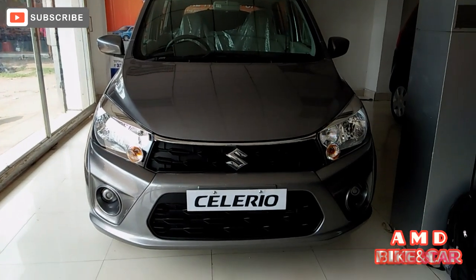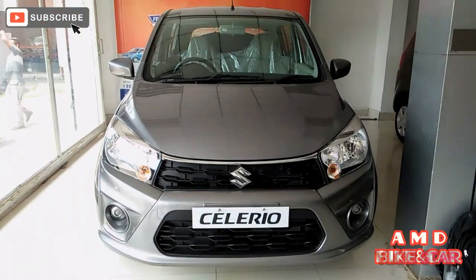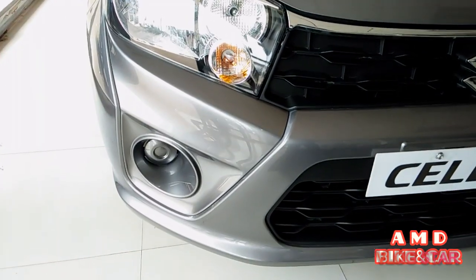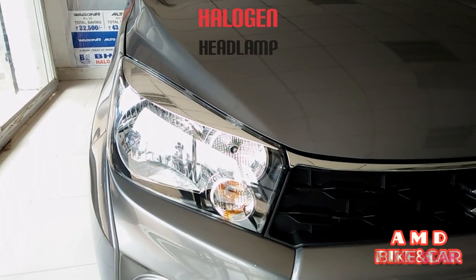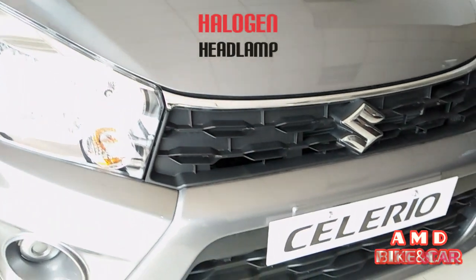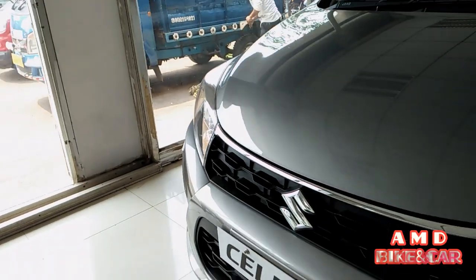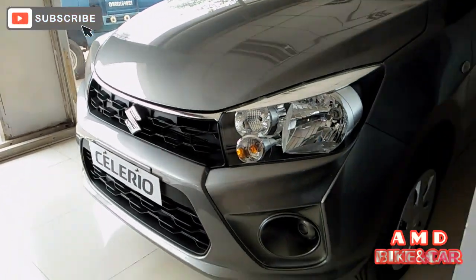Hi friends, welcome to my channel. Enjoy this full video and subscribe to my channel. You are watching the Maruti Suzuki Celerio BS6 2020. It has halogen headlamps but no fog lamps, because it is the VXI variant.